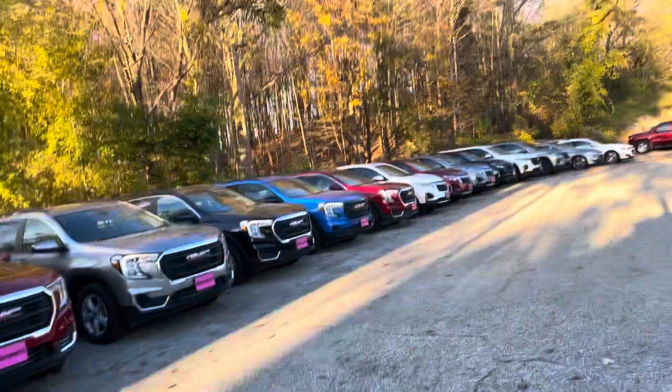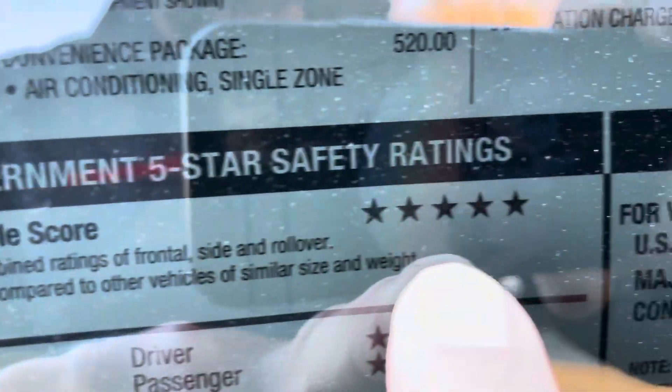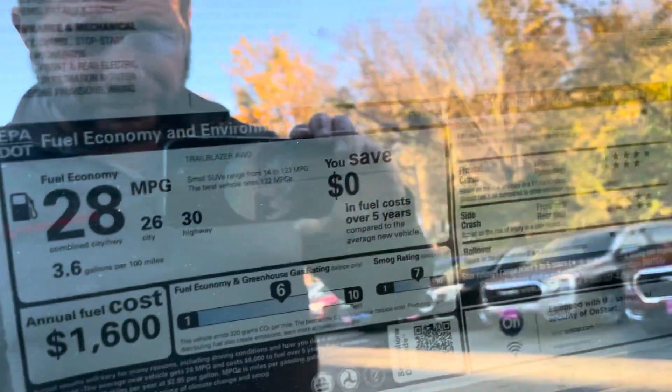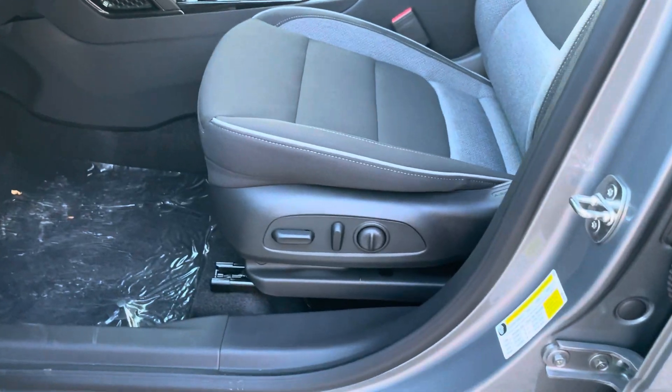These vehicles are great in the snow — all-wheel drive gives you that nice safety. Speaking of safety, it's got a five-star safety rating, so a very safe vehicle. You can start your vehicle with the My Chevrolet app, and it gets 30 miles per gallon on the highway. Right here we have your front powered driver's seat.